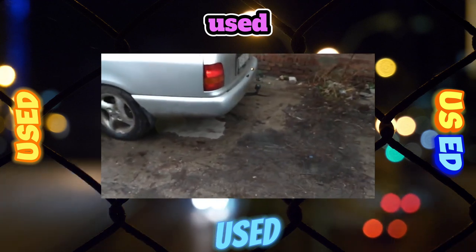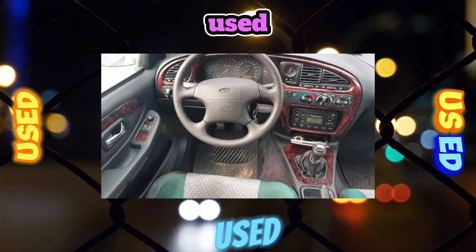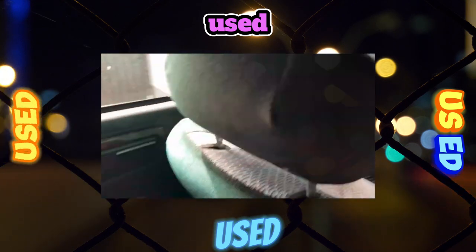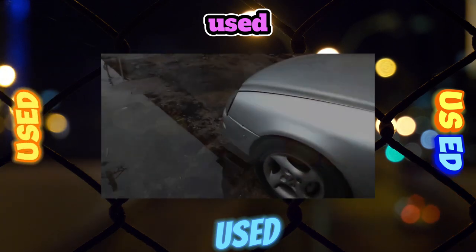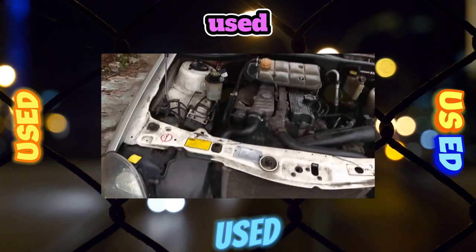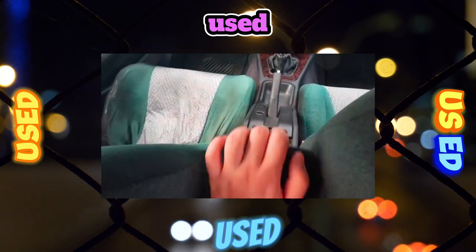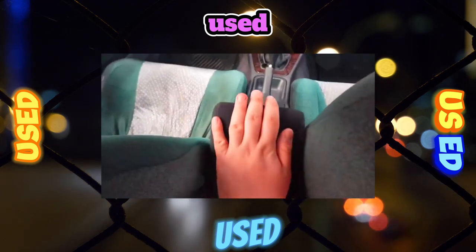Every 100,000 kilometers on gasoline engines, you need to change the timing chain along with the tensioner, dampers, and the oil pump drive chain. The exception is the 207-horsepower unit. On cars with a mileage of over 200,000 kilometers, the throttle position sensor may fail, which is manifested by dips when accelerating.